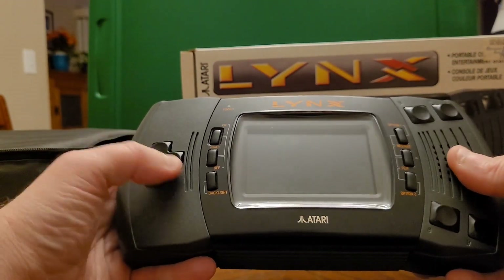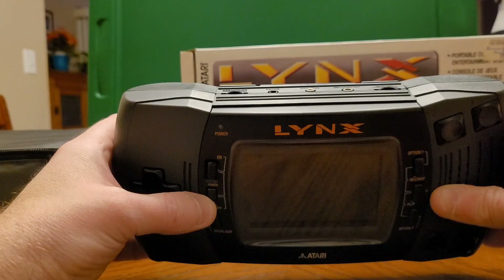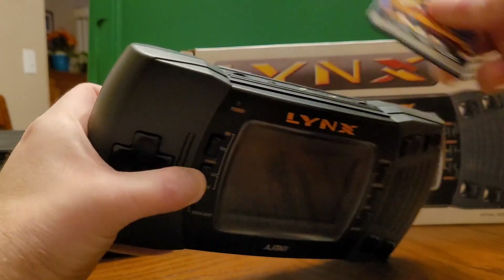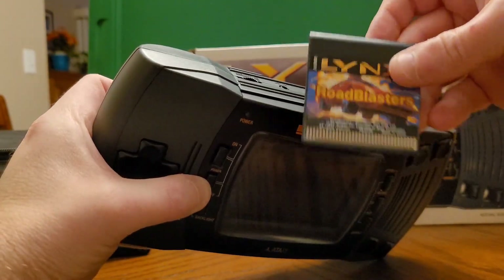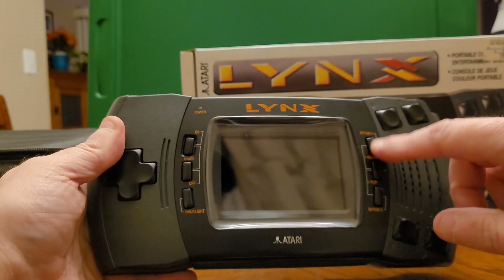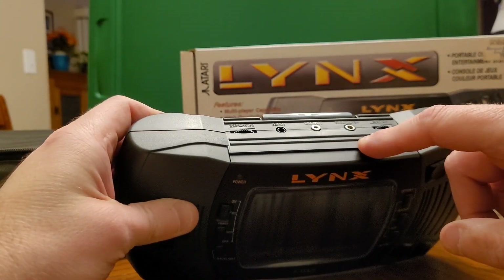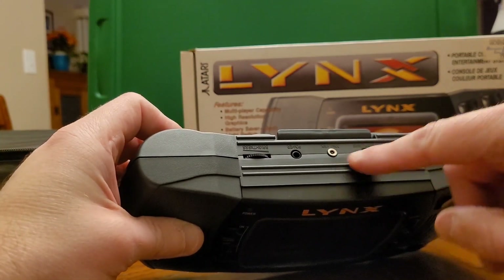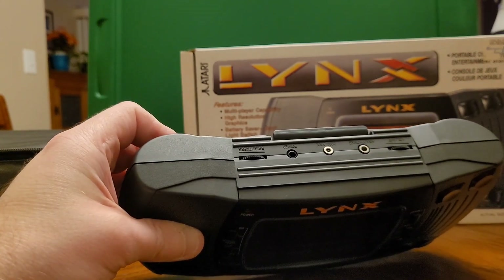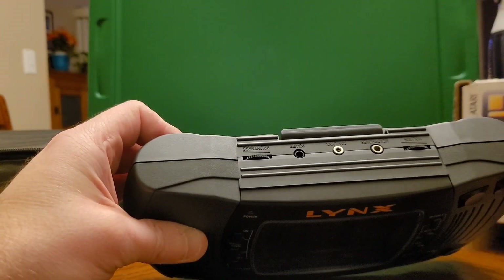There's also a reset button and a volume button up here. There's a headphone jack here and a ComLynx jack — the ComLynx lets you hook up multiple systems together. I believe you could connect quite a few — I want to say six to eight systems, maybe even up to twelve. The manual says the maximum number of players depends on the game, so I won't dwell on that.